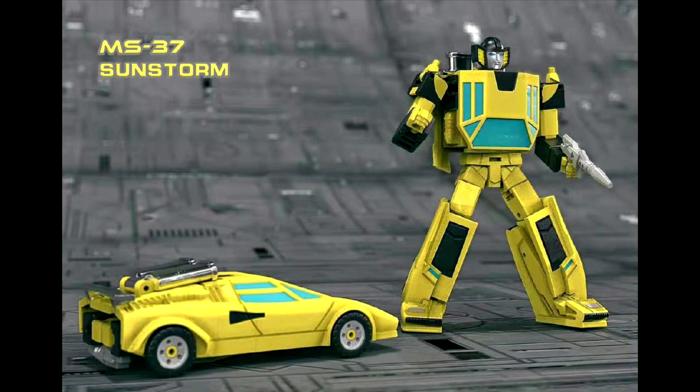Up next is Mechanic Toys, and we're getting a legends Sunstreaker — they call it Legends Sunstorm. Nobody has made one yet. Mechanic Toys is part of the Mech Fans Toys umbrella but usually has their own molds and designs. This one is a new mold — looks like a CAD drawing so far. Really excited we're finally getting a legends-scale Sunstreaker.